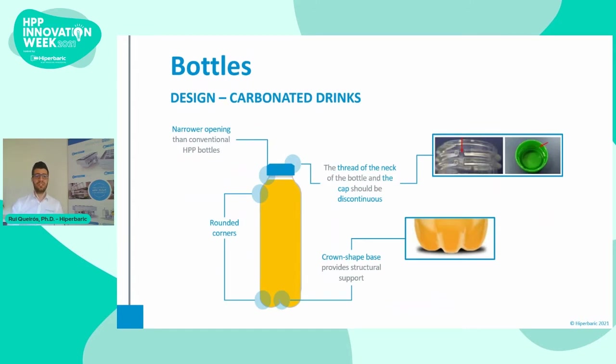Carbonated beverages are a novel category in the HPP industry. For this type of drink, some additional aspects for the bottle should be considered. They usually have a smaller opening than conventional HPP bottles, and should have a crown-shaped base to provide additional structural support. Also, the thread of the neck of the bottle and the cap should be discontinuous to let the pressurized gas escape while opening the bottle, to avoid the cap from popping out.